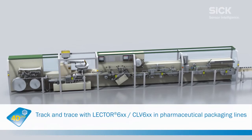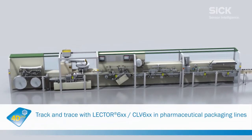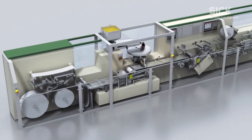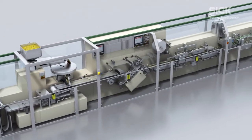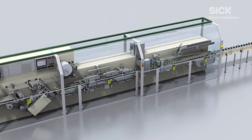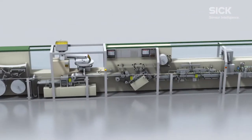Although code quality can vary significantly, it must be possible to uniquely identify, locate, and track pharmaceutical products. Based on the example of the pharmaceutical packaging line here, you can see how easily track and trace solutions from SICK work.